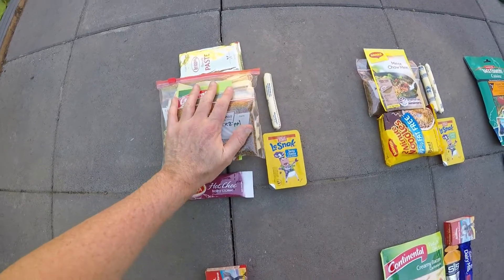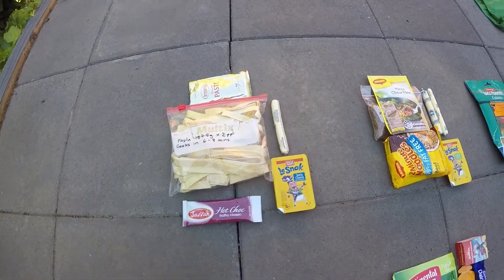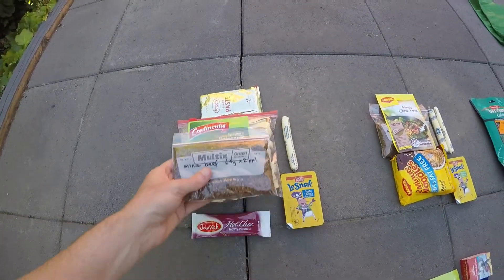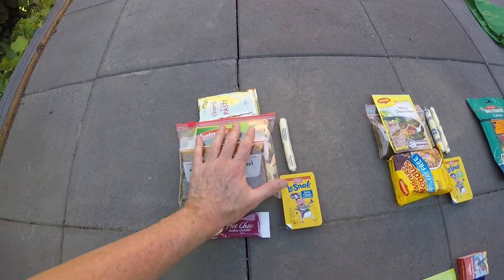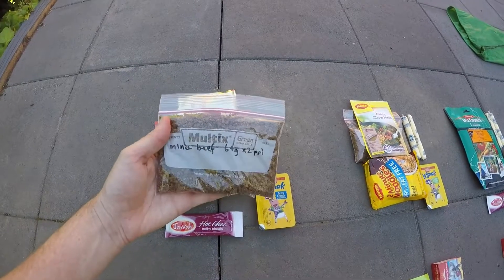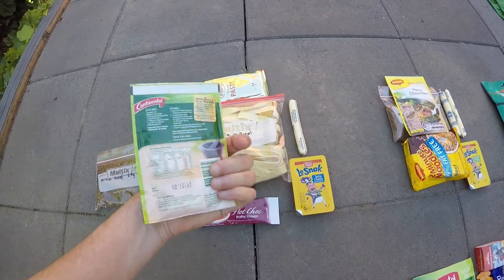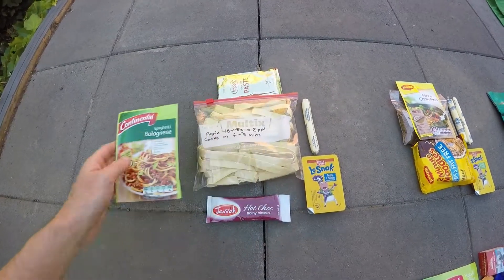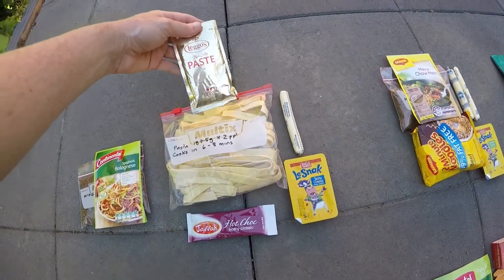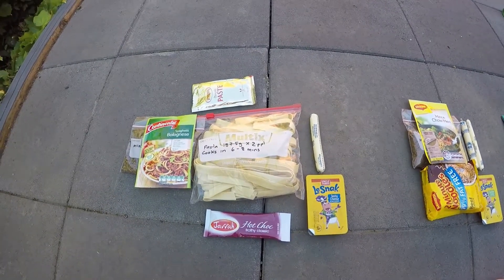For night one dinner we're going to try something a little bit different. Normally on past hikes we just go for the dehydrated type food, which we're kind of getting sick of. So night one on the Overland this year we're going to try to make our own spaghetti bolognese — some dehydrated mince, a spaghetti bolognese flavouring packet from the supermarket, a bit of pasta, and a little bit of tomato paste.